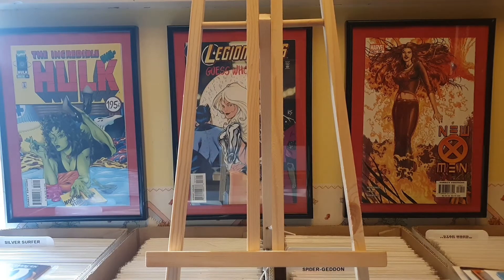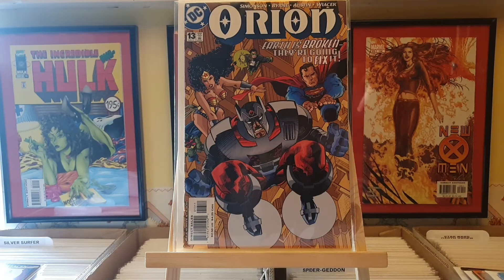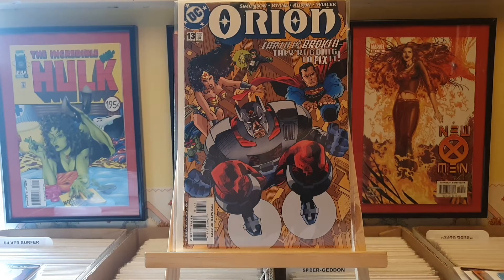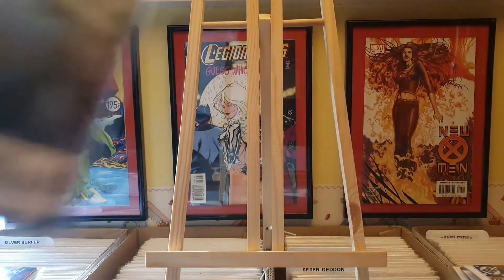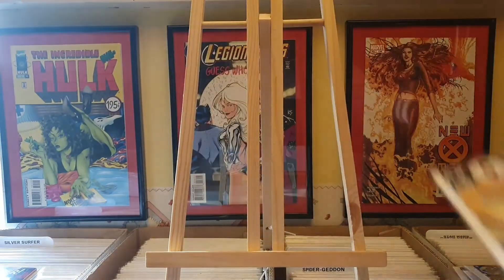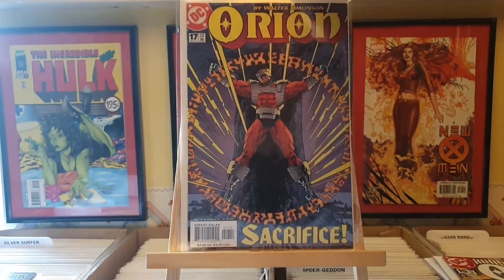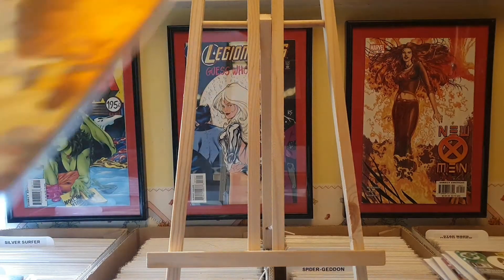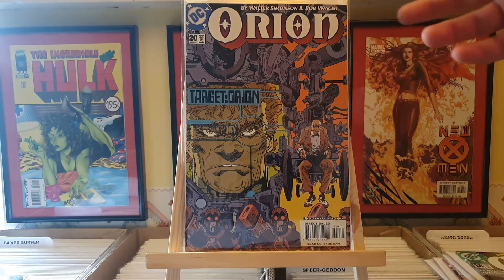Now one series that I am trying to complete at the moment - I've picked up quite a few books this week - is the Orion mini-series. It's about 25 issues. Slowly getting my way through it, just trying to finish it off. It's a really great story by Walter Simonson and John Byrne - fantastic artwork and some really good stories. First one we've got is number 13. These are all picked up from different sellers on eBay. Number 14, number 15, number 17, number 18, number 20. Unfortunately this one is a double because I bought one in a bundle, so I had to accept that one was going to be a double.